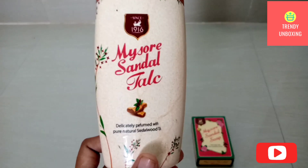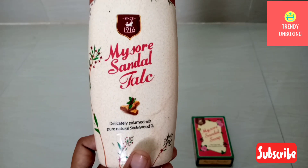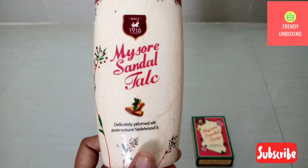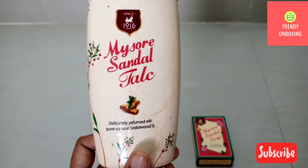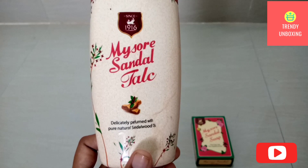If I want to speak about the talc, it is also a very good product. The fragrance lasts longer than any other talc in the market, and it increases body charm.